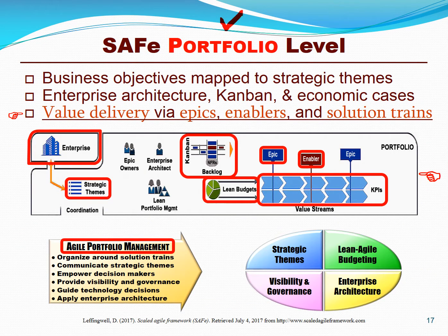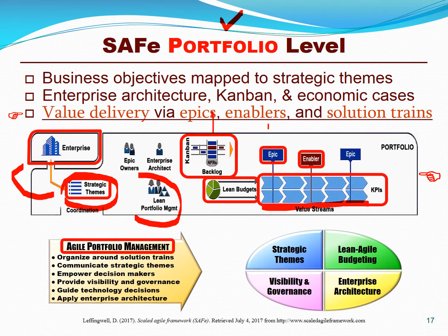The purpose of SAFe's portfolio function is for portfolio management teams to align the objectives of the portfolios to the business objectives, budget them, prioritize them, create value streams, and then create major functional and non-functional initiatives that are aligned to those strategic objectives with lots of visibility and lightweight governance and architecture.